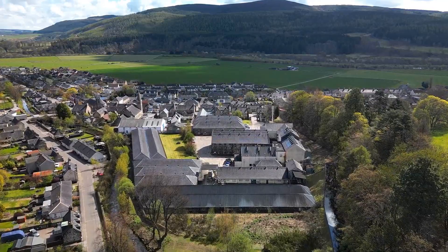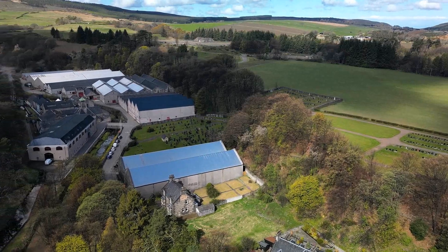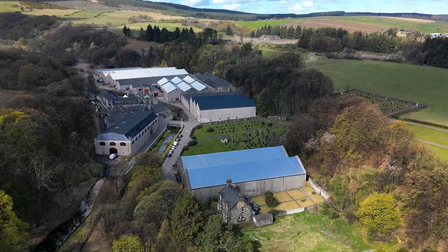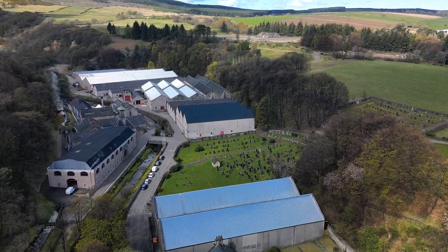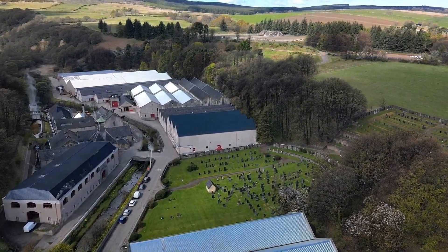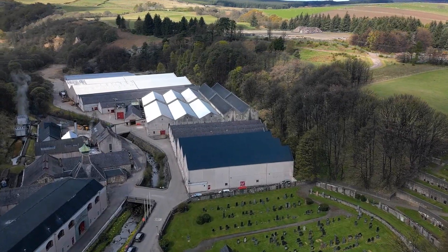Natural forces too contributed to the decay of Rothes Castle. The exposed location and harsh weather conditions in the Scottish Highlands accelerated the erosion of the structure. By the 18th century, much of the castle had been reduced to ruins, and it ceased to serve as a focal point for the town of Rothes. However, the castle's historical legacy continued to endure in the hearts of locals, who viewed it as a symbol of their community's resilience and connection to Scotland's medieval past.